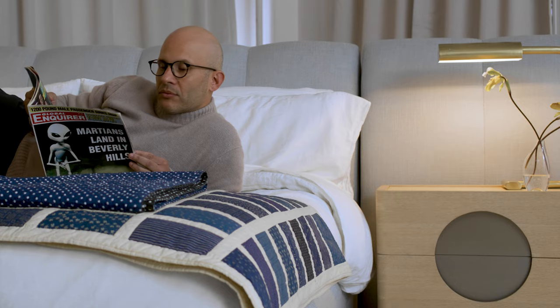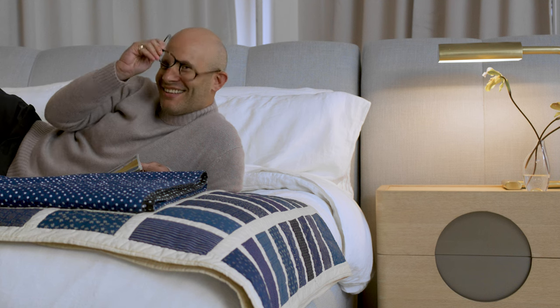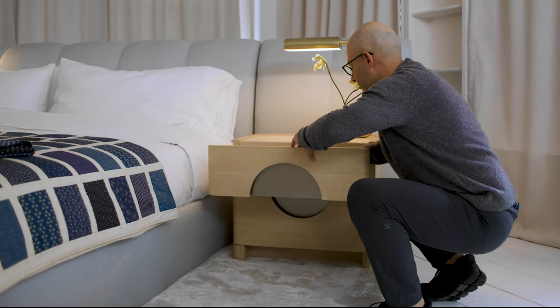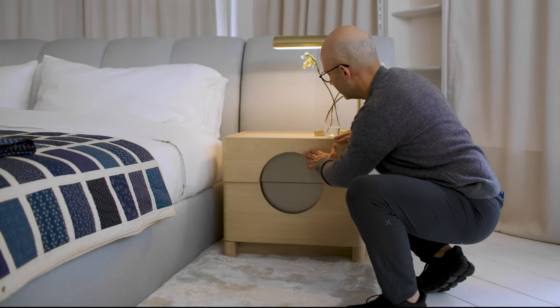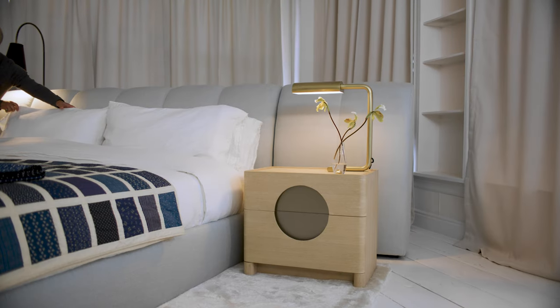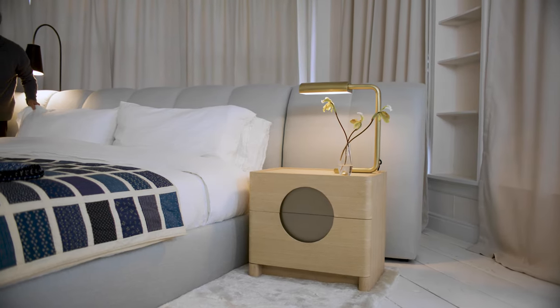We're a small studio based in New York City. We're not a studio that anyone would call mainstream or easily accessible, and I think that we've toed the line of creating pieces that can easily fit into anyone's home, but also have a little bit more dynamism than what's currently widely available.